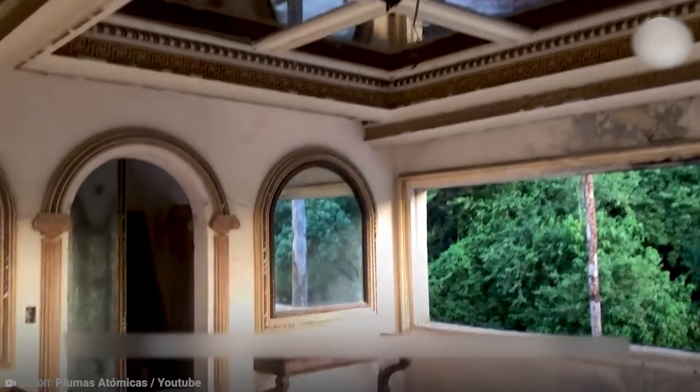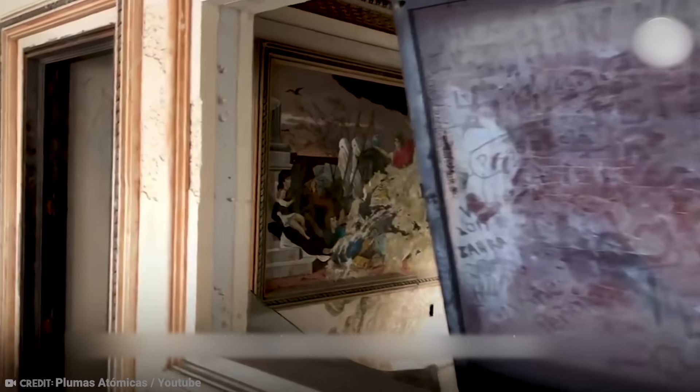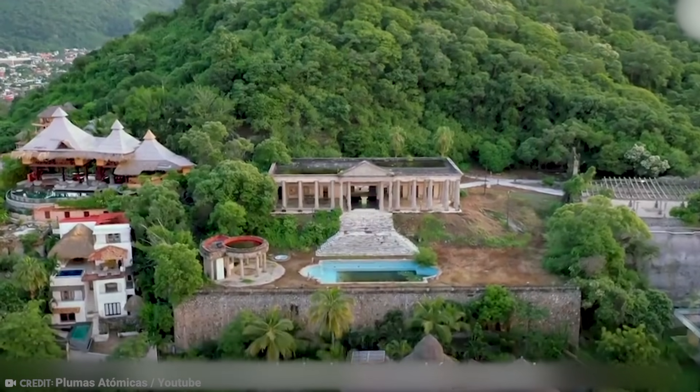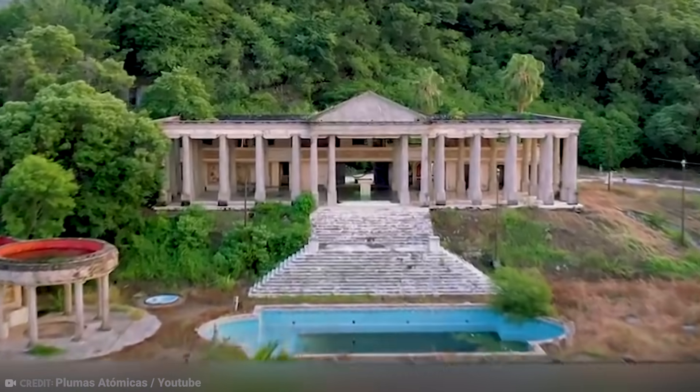Since his death, the houses have remained empty. There remain disputes about who owns them and whether anyone should be allowed to benefit from his ill-gotten gains. So for now, they remain a testament to Mexico City's murky past.